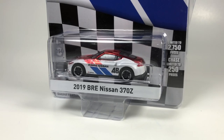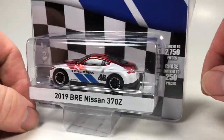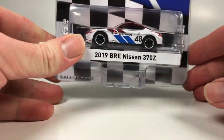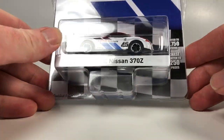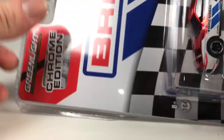Hello YouTube, it's Champion DJK coming at you again with another 10 Car Tuesday episode. We're going to do some Greenlight today — I've got a ton of these Greenlight that I just needed to open, so why not make a 10 Car Tuesday episode and go ahead and open them.